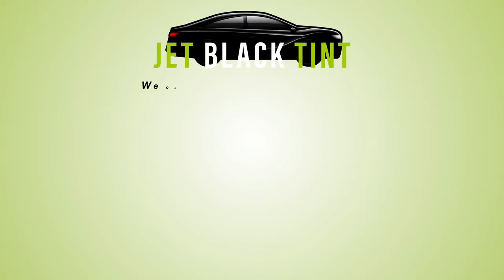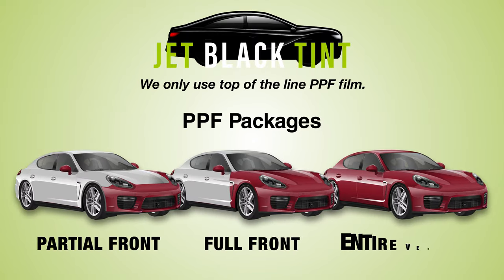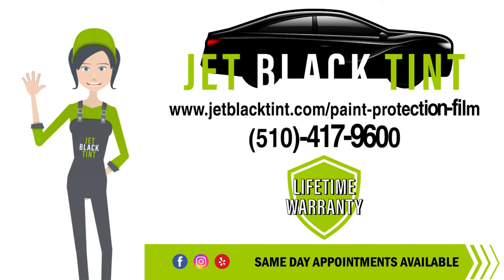We only use top-of-the-line PPF film and offer three different protection packages to best suit your needs. Book your appointment with Jet Black Tint today.